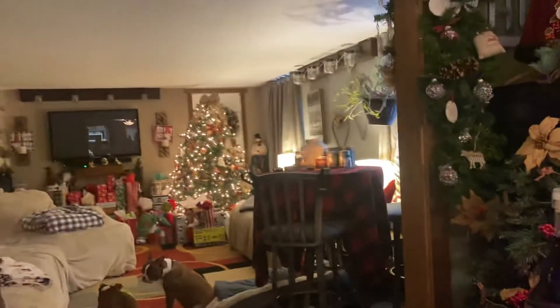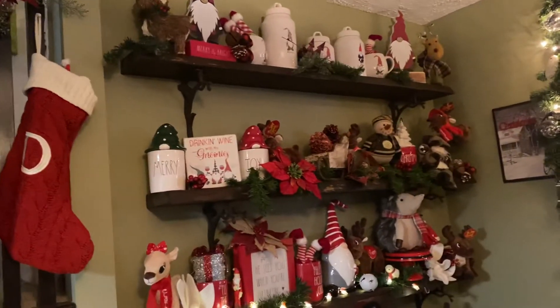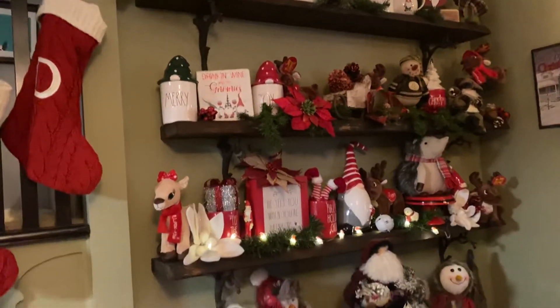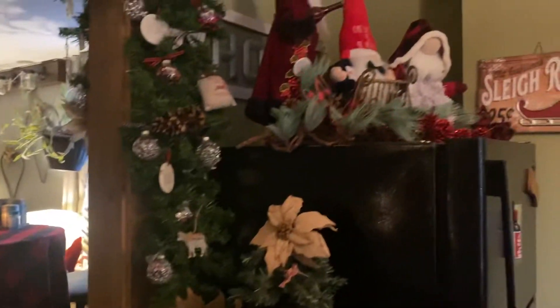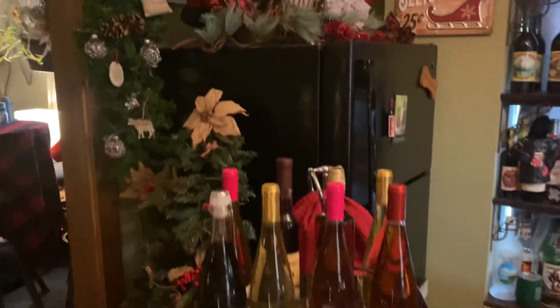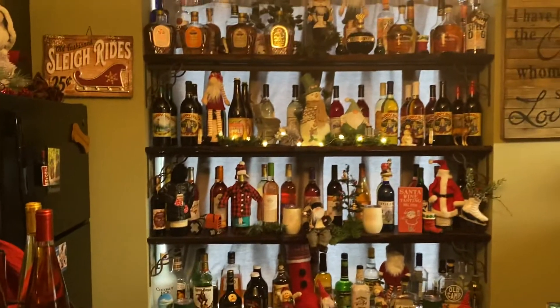This whole side is also garland. These are some of my favorite shelves — my bar shelves. My wine center. This is some of our collection.